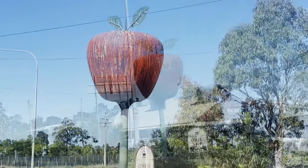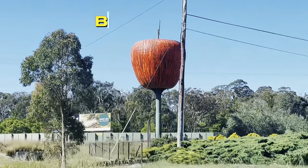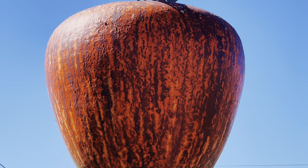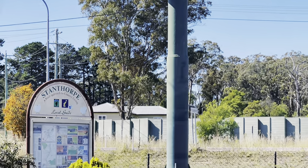This is the Big Apple. It's located on the right side of the main road. You just have to take a turn and go inside to one of those restaurant areas where you can take some pictures and go to the store and buy some souvenirs.